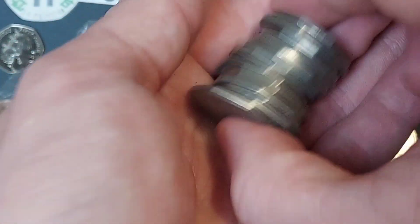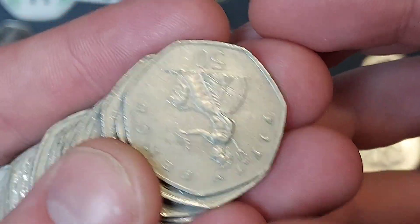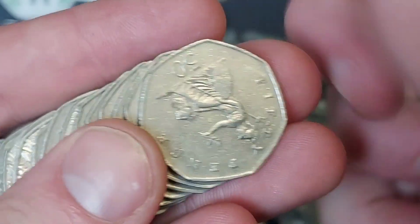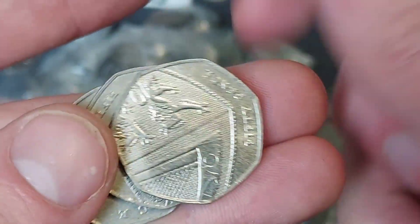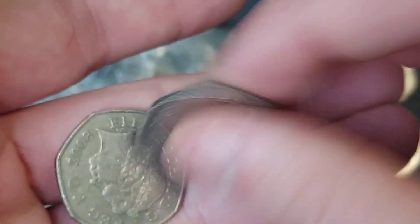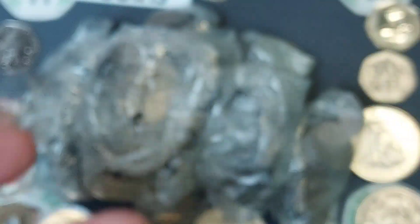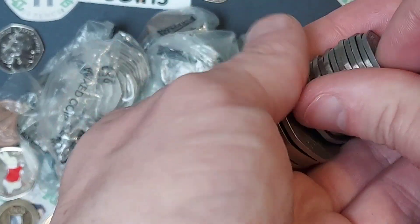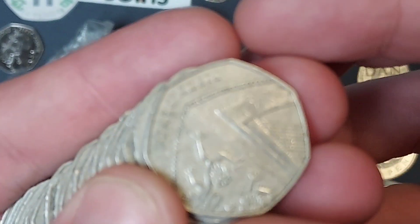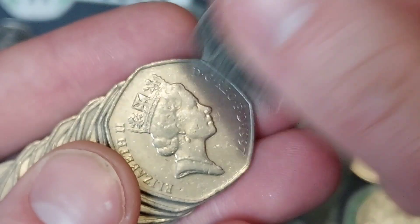We actually did a first on the channel earlier on as we looked through £1,000 of £20 notes — yes, you heard that correctly — looking for those AA01 serial numbers. We did find an AA note in there. Head over, check it out, give it a thumbs up and we'll try and do one of those every month or so.